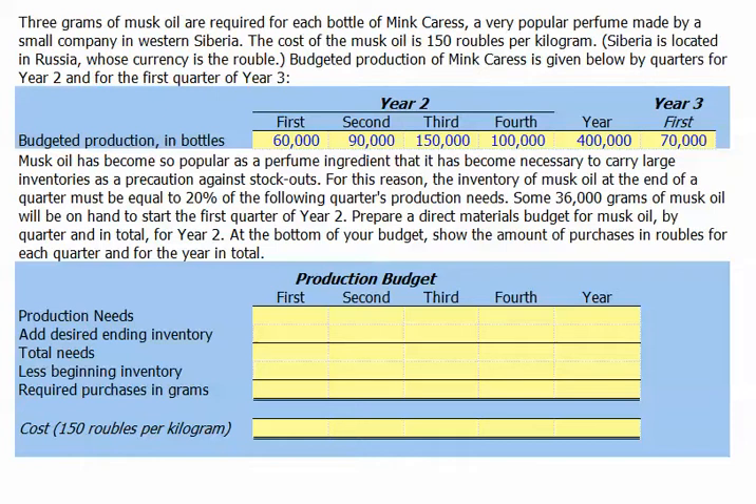Three grams of musk oil are required for each bottle of Mink Caress, a very popular perfume made by a small company in Western Siberia. The cost of musk oil is 150 rubles per kilogram. Budgeted production of Mink Caress is given below by quarters for the second year and for the first quarter of the third year.